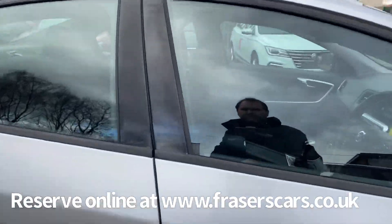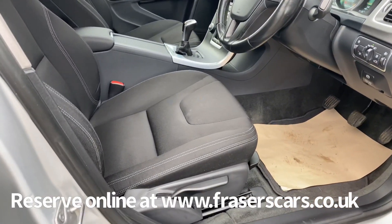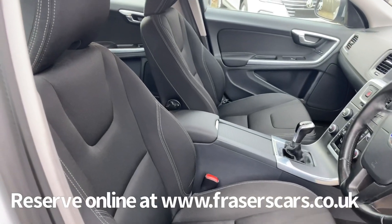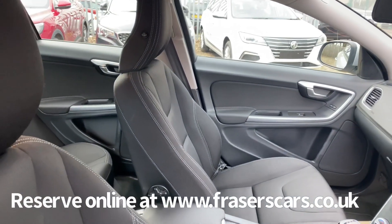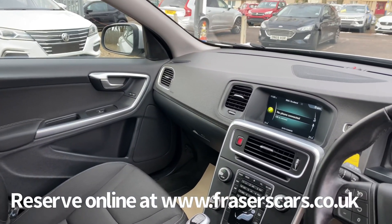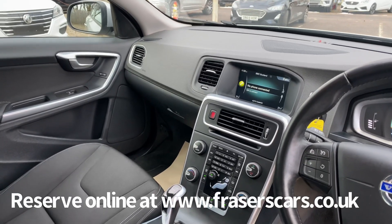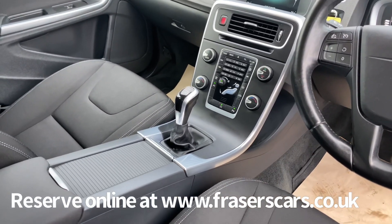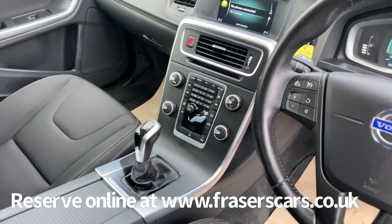The driver's seat is height adjustable and the steering wheel has reach and rake adjustment on it. The door mirrors are also power folding, and you have Bluetooth along with navigation and DAB radio included, as is cruise control and dual zone climate control.